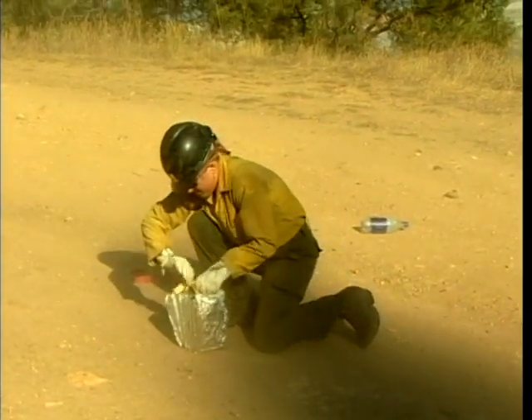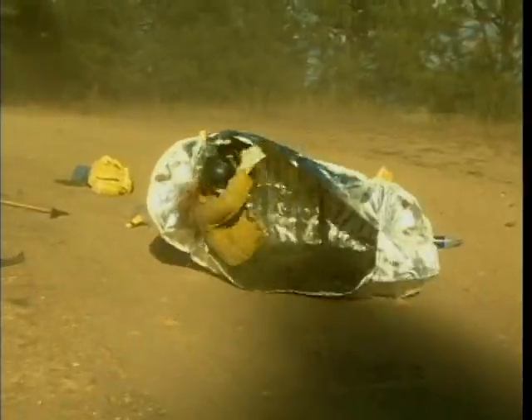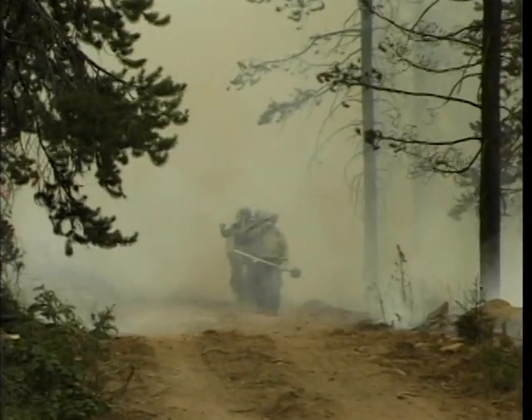What you see in the video may be familiar to you because much of the guidance for using the new shelter is unchanged. Stories related by firefighters who survived entrapments using the old shelter can still help firefighters learn how to use the new shelter.